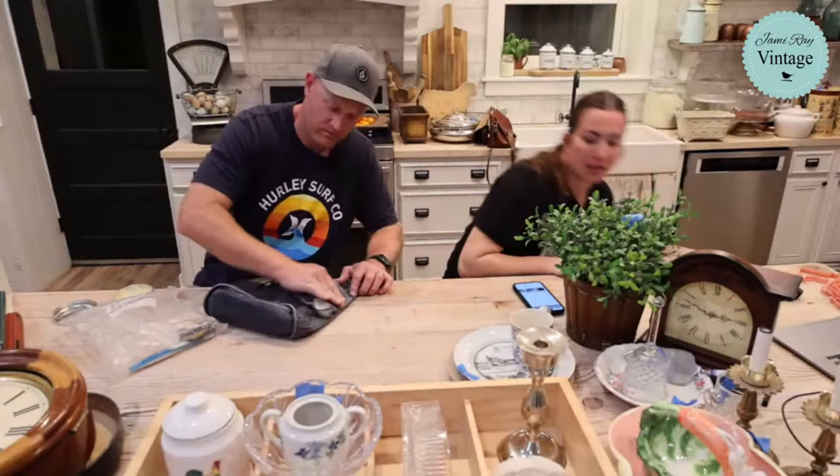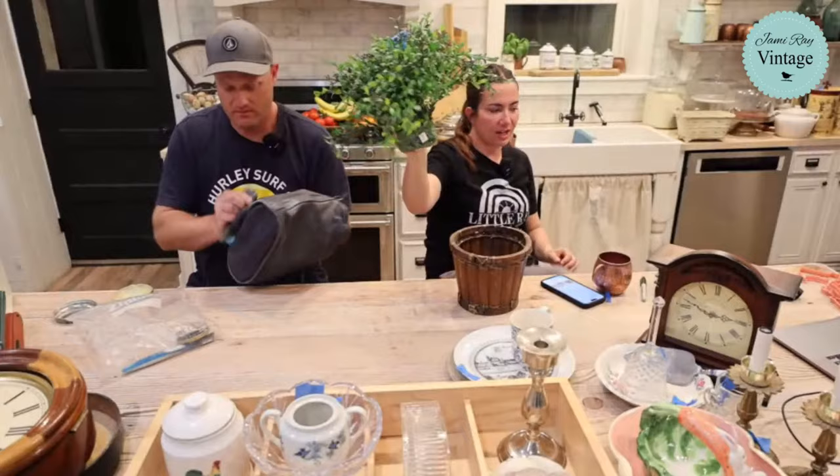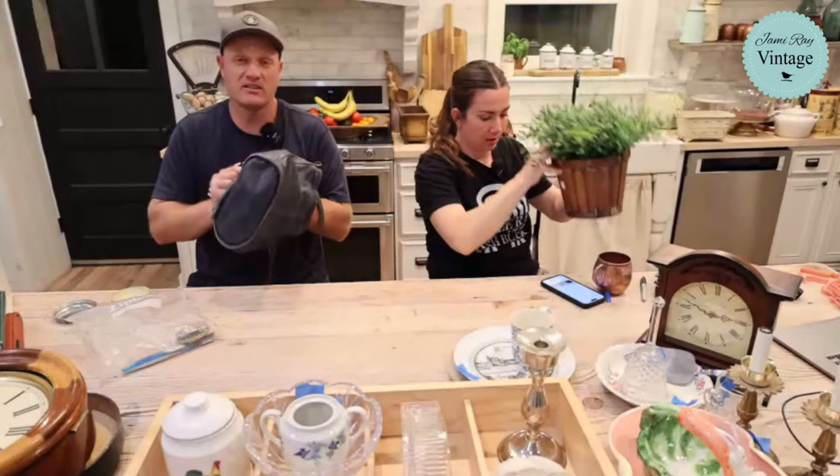This is two items combined - a wooden bucket for 75 cents and some greenery for three dollars. We put them together and they're going to be $22.95 together. The bucket has a hand-tied look like somebody handmade it, which is really cool.